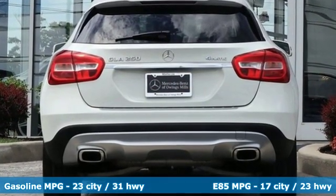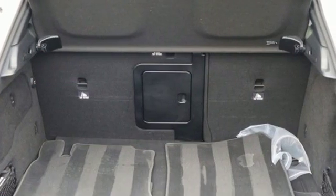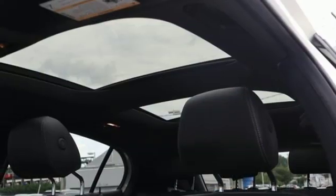It comes with all the amenities you need: intercooled turbo inline 4-cylinder engine, gas pressurized shocks, streaming audio, power heated mirrors, and dual zone climate control.